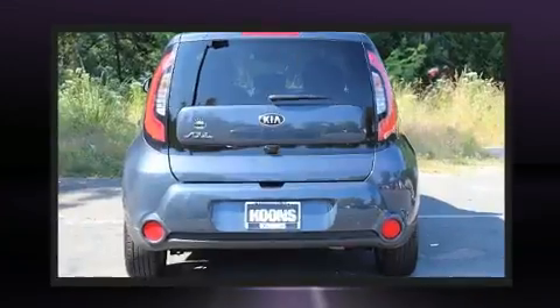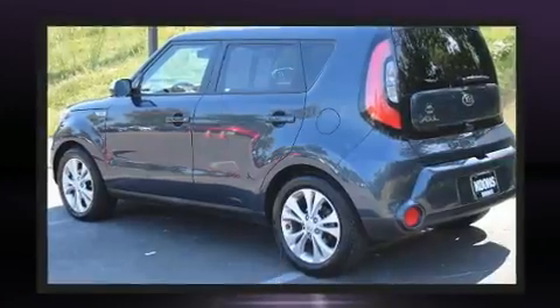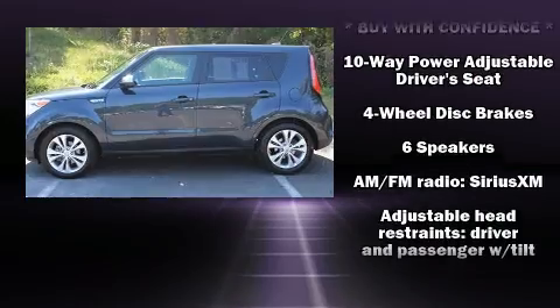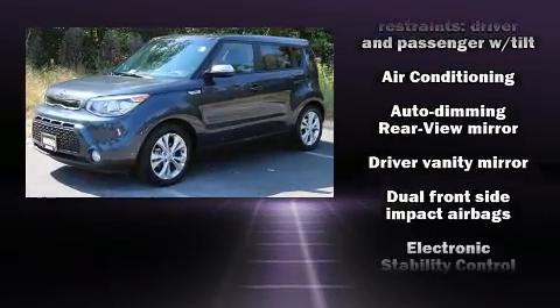Kia prioritized comfort and style by including adjustable headrests in all seating positions, a leather steering wheel, an automatic dimming rear-view mirror, front fog lights, heated door mirrors, and power windows.